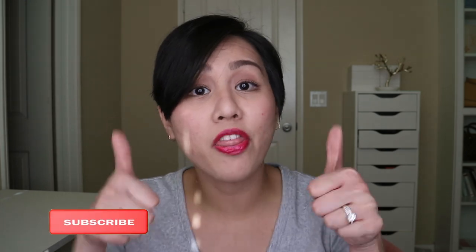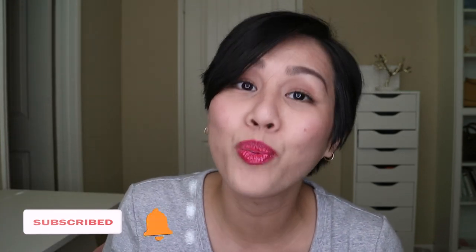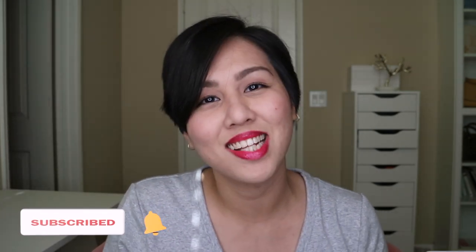Thank you for watching this video. If you like this, make sure you give this a thumbs up and subscribe to my channel. Make sure you also click the bell icon down below so you will be notified whenever I upload these kinds of content. Thank you so much and I'll see you next week. Bye!